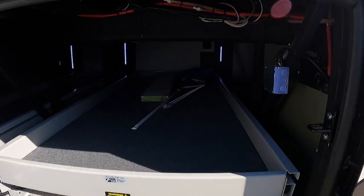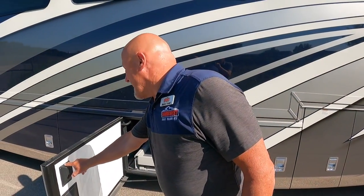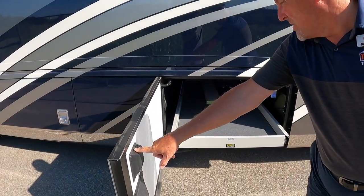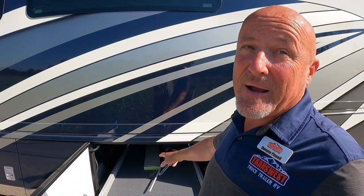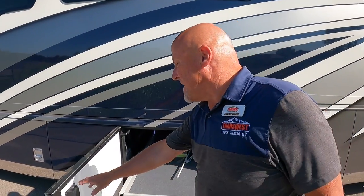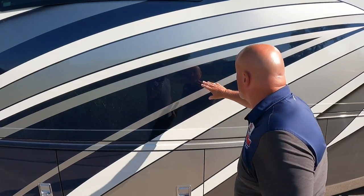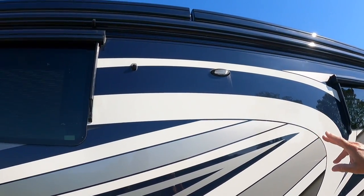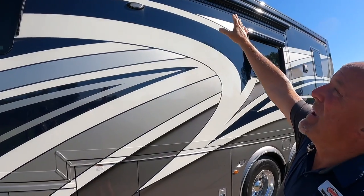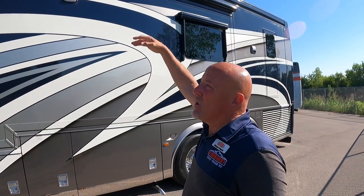There's a pass-through bay accessible from either side of the coach for easy loading and unloading. Newmar always provides spare floor tiles in case of cracks or damage. There's also a 360-degree camera system on this coach. The roof rails on the passenger side are not awnings, but keep the coach looking consistent with the driver's side where the Girard Nova awnings deploy.